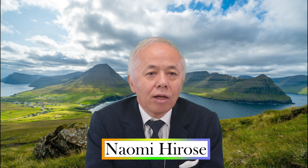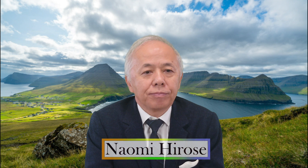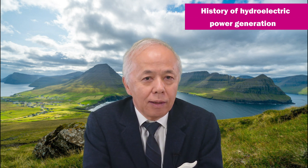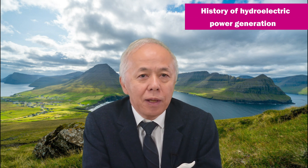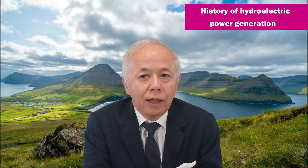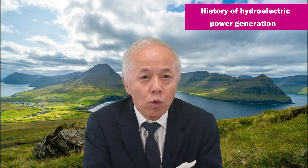Hello everyone. Today's energy talk is about hydroelectric power generation. When you hear the word renewable energy, you may think of some new way to generate power. But hydropower is one of the renewable energy sources that has been around for a long time. In fact, it was the largest renewable energy generation in Japan until it was overtaken by solar power in 2019, four years ago.